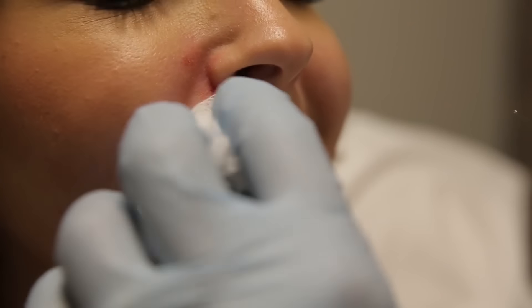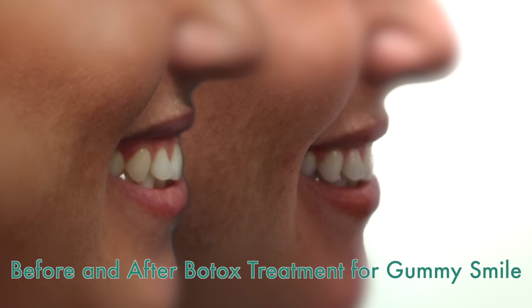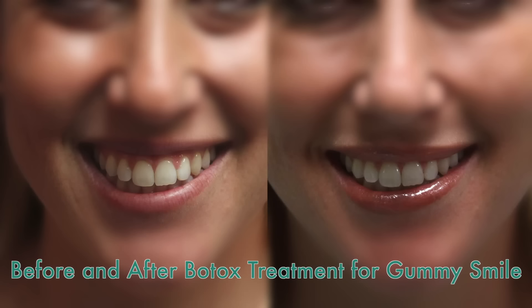In the correct hands with the correct procedure, we can get some really good results with gummy smile. I personally choose to retrain my muscles and encourage patients to retrain their muscles rather than injecting that area. So once again, this is an extended, advanced use of Botox.